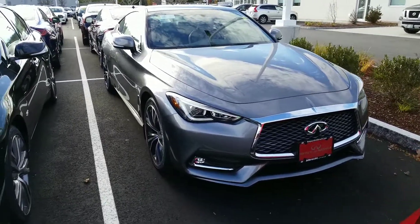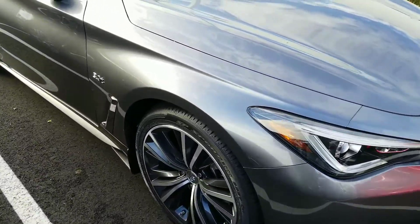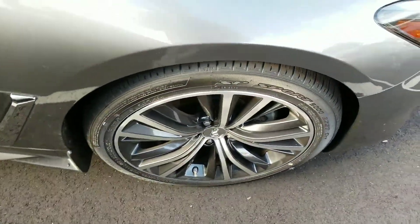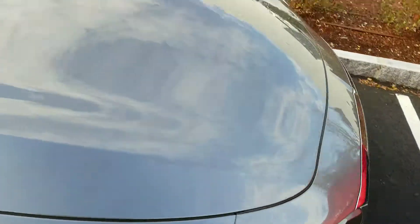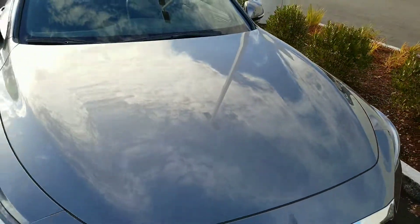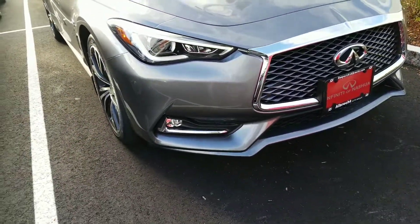You've got the 3.0 liter engine in here, going to give you 300 horsepower, 19-inch aluminum alloy wheels. You have a 4-year, 60,000 mile bumper-to-bumper warranty, and a 6-year, 70,000 mile powertrain warranty.